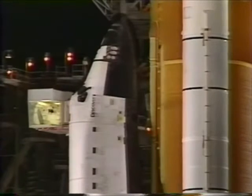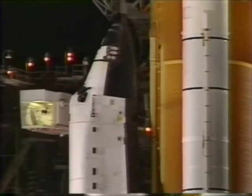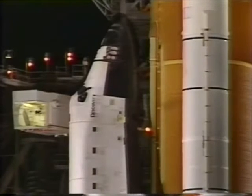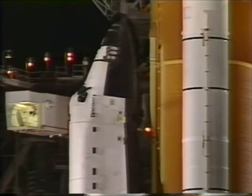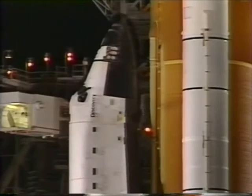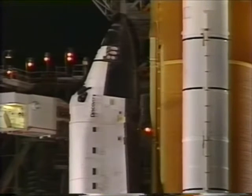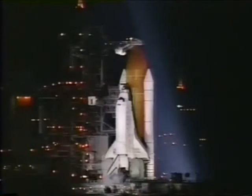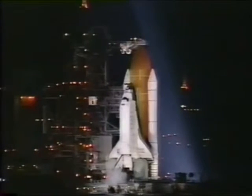T-minus seven minutes and counting. The orbiter test conductor will be giving Pilot Horowitz the go to perform auxiliary power unit pre-start in just a few seconds.